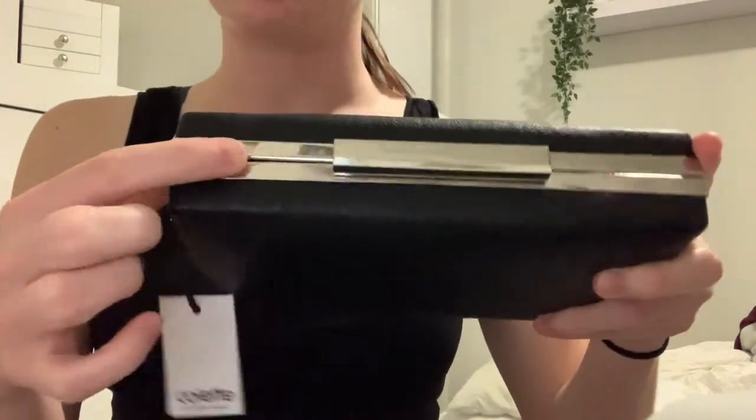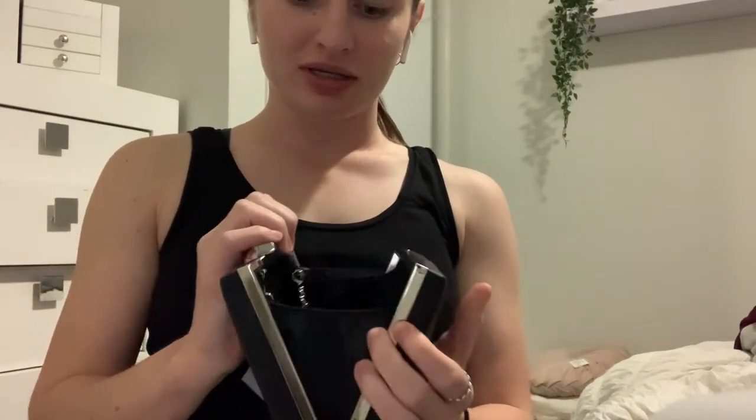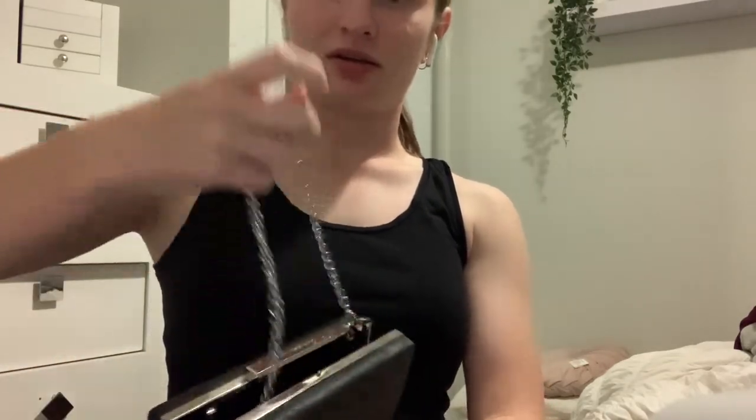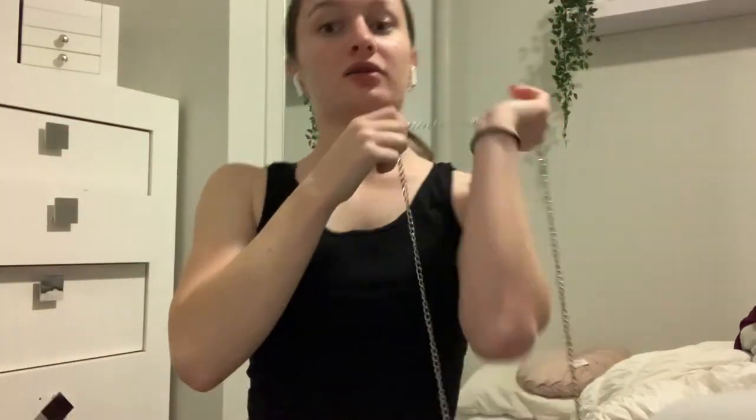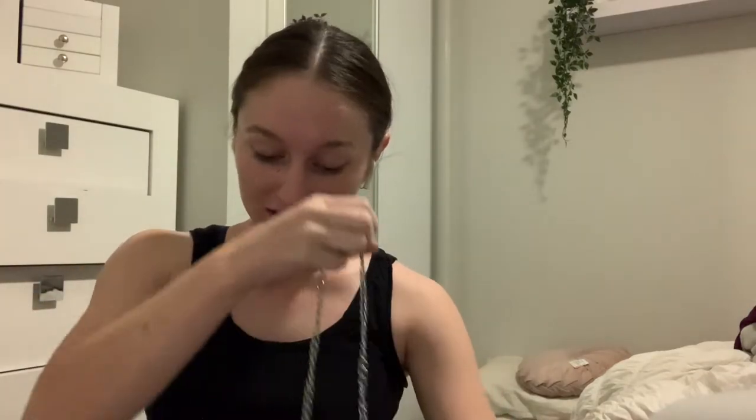Now moving on to my clutch — I went to Colette, they're actually really inexpensive. I got a very plain clutch because my dress is very over the top, as you'll see further into the video. It just has silver detail and it's nice, black, plain, and simple. When you open it, it actually has a strap that I can put on my shoulder so I don't have to carry my bag all night, which I thought was very handy. I think this is only like $35 and I would use it again.